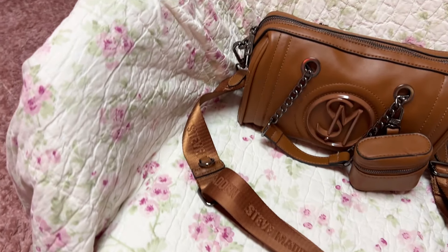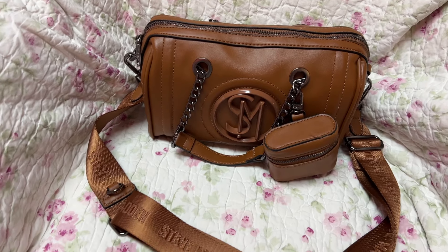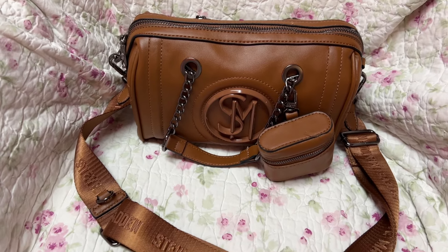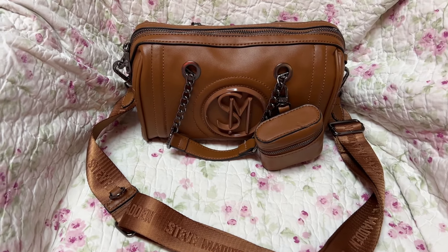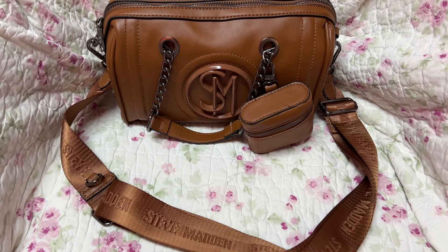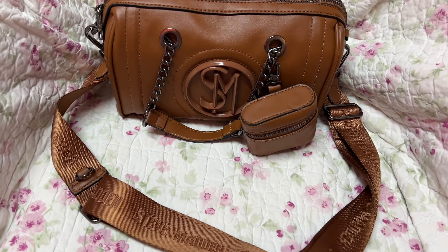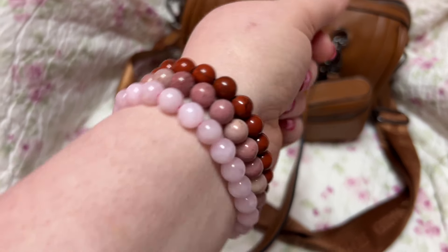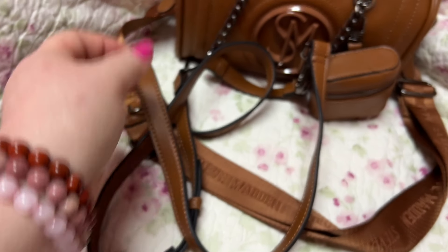It holds a pretty good bit, considering it's not the largest bag. I also want to show y'all these Otter Spirit bracelets — y'all know how much I love these bracelets. I got the Love Pack — I think it's called the Love Bracelet Pack. Y'all know Otter Spirit donates every time someone buys bracelets — it gets donated to protecting the sea otters. Each bracelet comes in its own individual box.